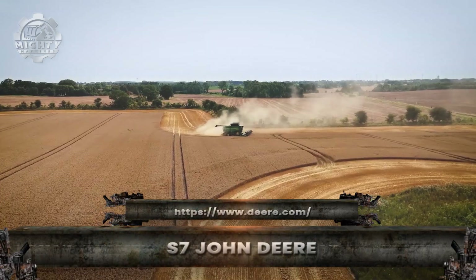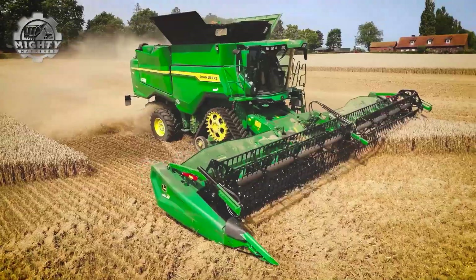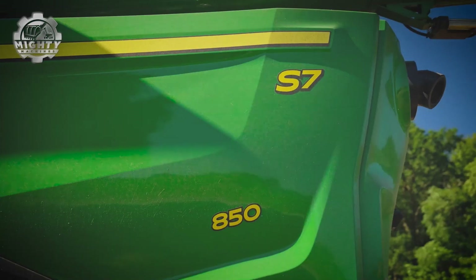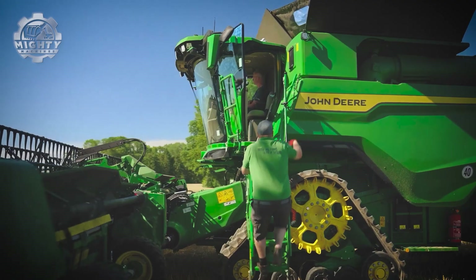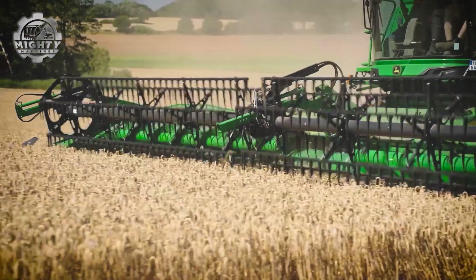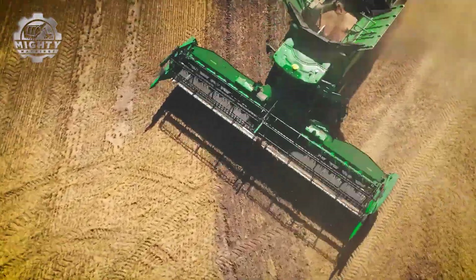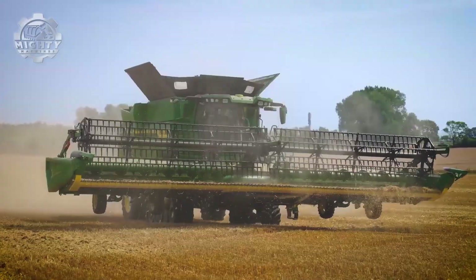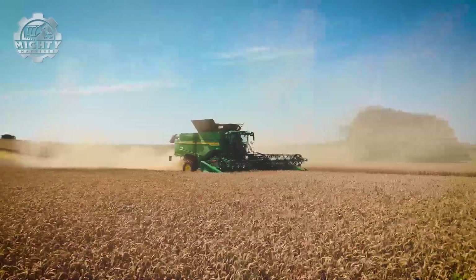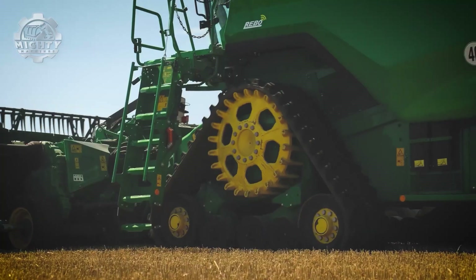When harvest season kicks in, the John Deere S7 Combine takes the field like a powerhouse. Its giant header cuts through crops with ease, swallowing acres of wheat, corn and soybeans in a single sweep. Inside, advanced cleaning systems make sure every grain counts, turning raw crops into pure yield with incredible efficiency. The massive grain tank means longer runs without stopping, and when it's full, the unloading auger empties tons of grain in minutes.